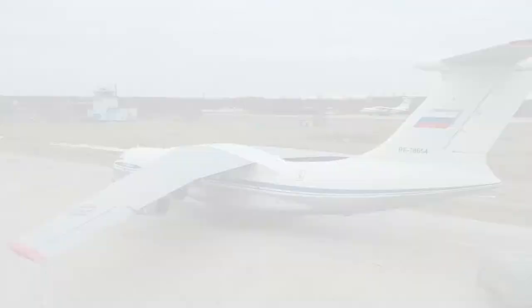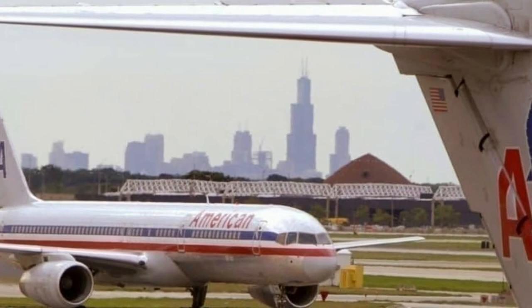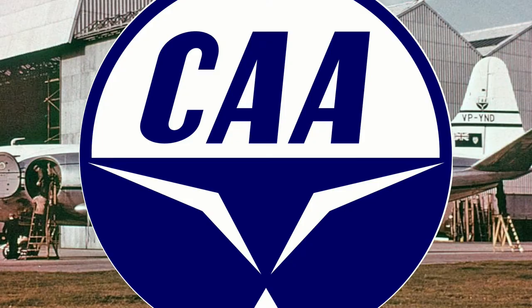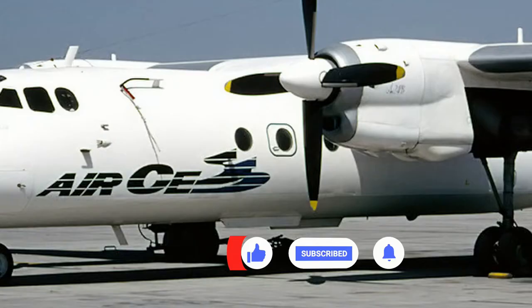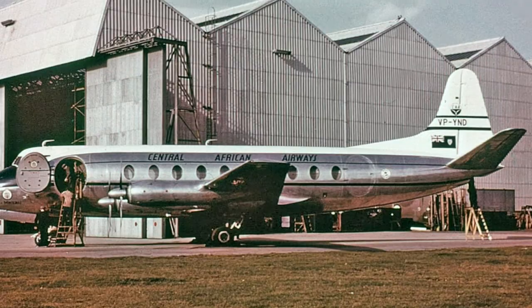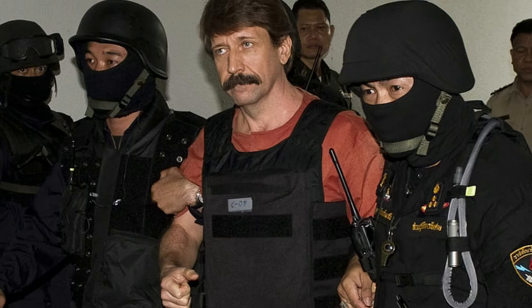The plane was then registered to Air Kaz in 1997, then registered with Air Pass until 1998. Later on, the plane was registered to Central African Airlines from 1998 to 2000. It is important to note that two of these airlines — Air Kaz and Central African Airlines — were connected to one of the most notorious arms dealers of the time.